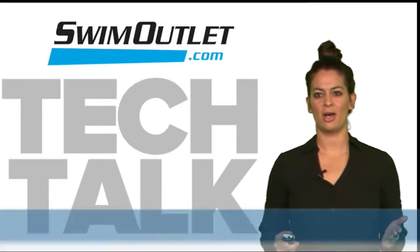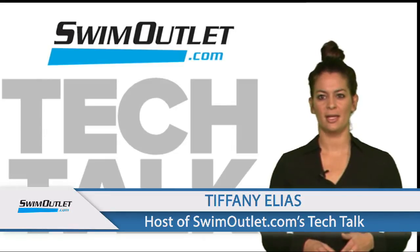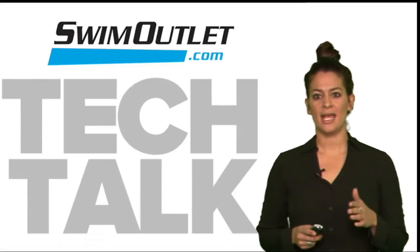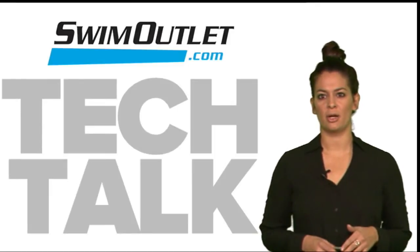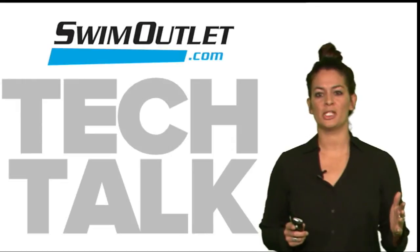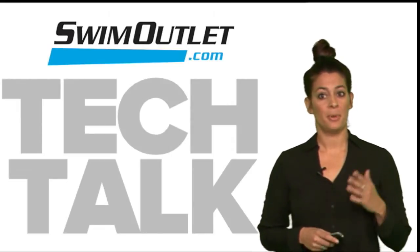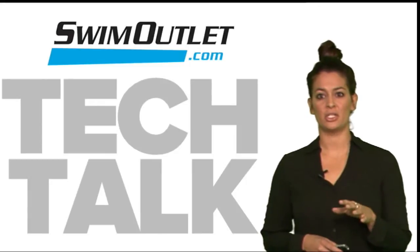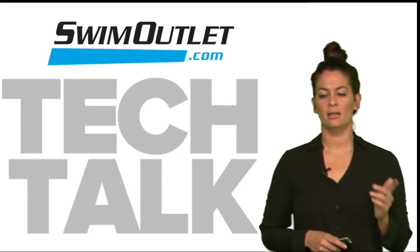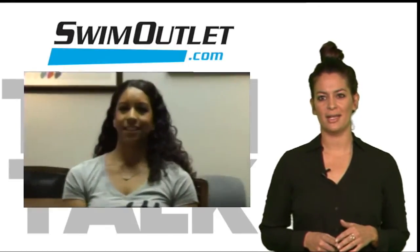Welcome to SwimOutlet.com Tech Talk, the show where we tell you about the latest technologies in swim training products. I'm Tiffany Elias. Joining us today is Maritza McClendon, the Nike swim sports marketing manager. Nike has developed not only a new competition suit, but an entire line — the next generation of fast. Today we're going to focus on the fast suit, the Nike NG1. With all the different options out there, let's find out what makes this suit special. Maritza, thanks for joining us.